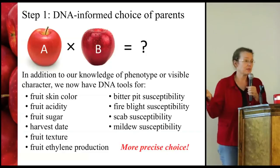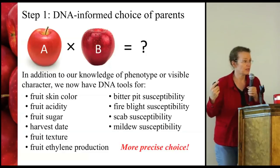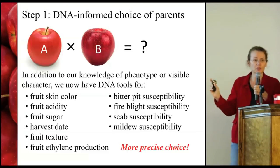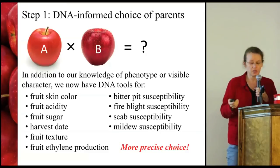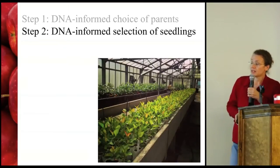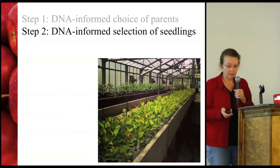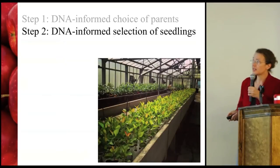These DNA tools enable us to make a much more informed and precise choice about which individuals to cross in the first place — that very first decision in the breeding program.